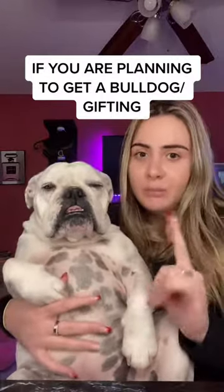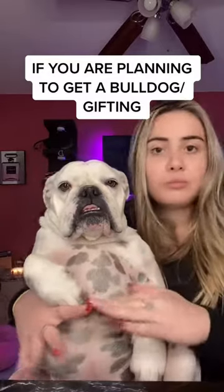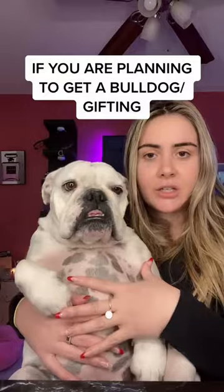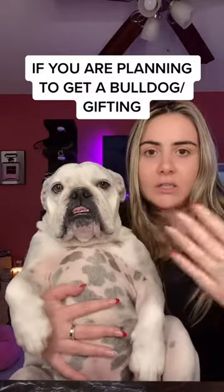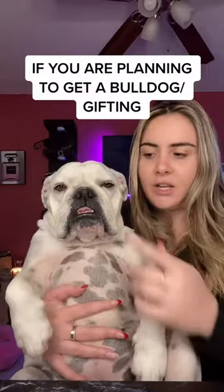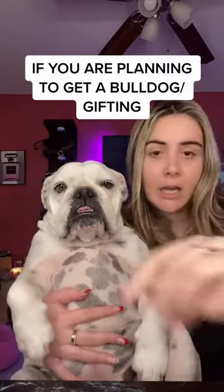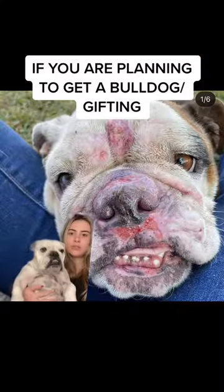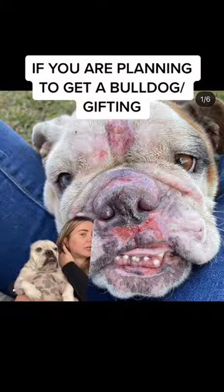I'm going to put some pictures up so you guys can see people who do not care to give them great hygiene or keep them really active. There are consequences for these things such as getting rashes on the skin, ear infections, cherry eye, and more. This is one of the bulldogs that is at the SoCal, California rescue.